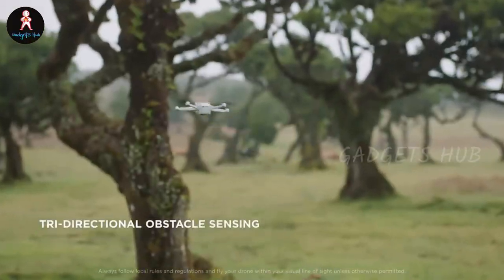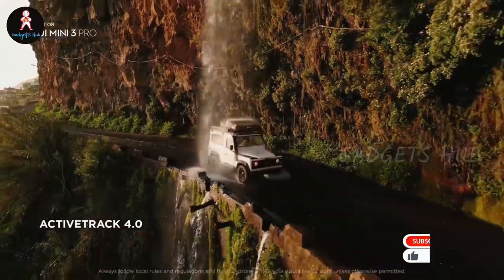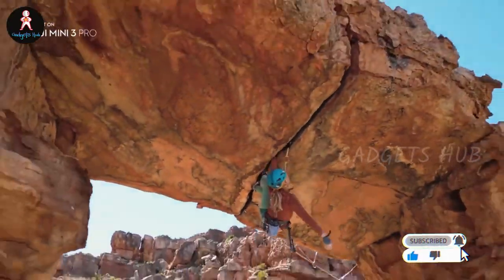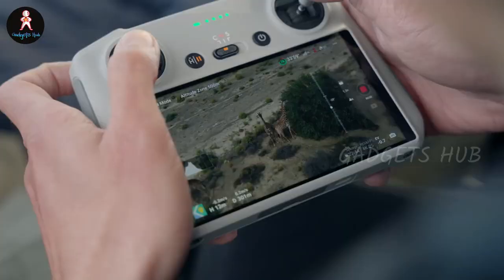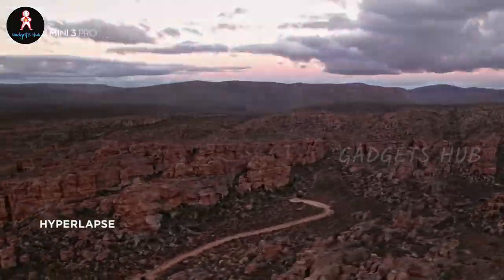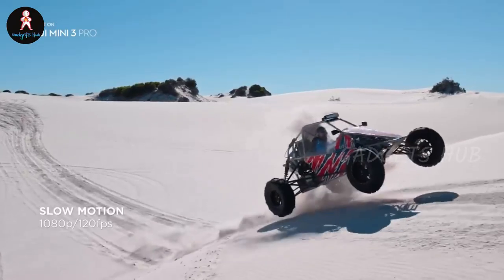Moreover, this DJI lightweight camera drone includes forward, backward, and downward vision sensors and can avoid obstacles in complicated environments. This portable camera drone also records at up to 4K 60 FPS, and the 1/1.3-inch sensor features dual-native ISO. Furthermore, it boasts an array of intelligent features to perfect your outcomes. In particular, tools like Focus Track, Master Shots, and Time-lapse take your shoots to new heights.